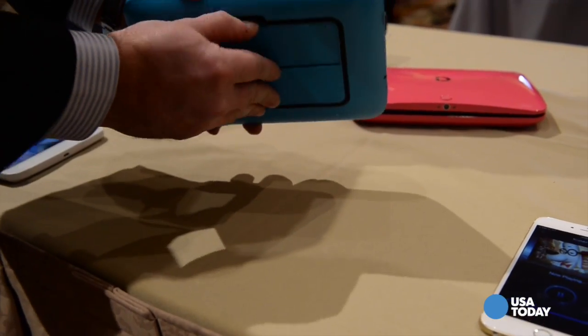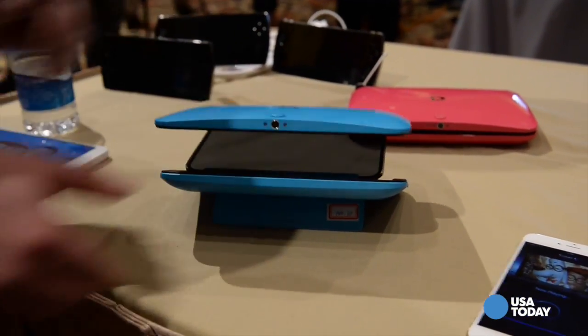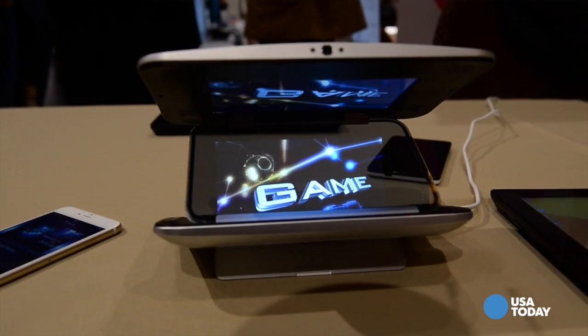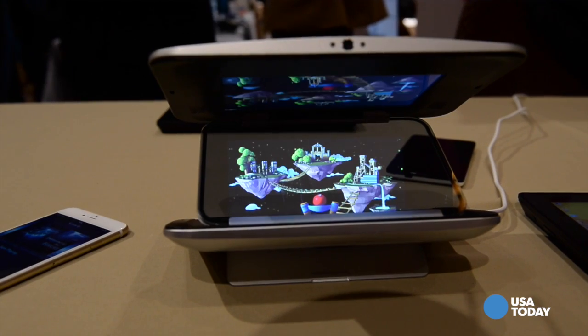We haven't completely determined the branding or the name of the product yet and it's still just a prototype. But we wanted to get feedback from people here at CES to see what everyone thought. We want to do something new, something cool. Here's how it works.